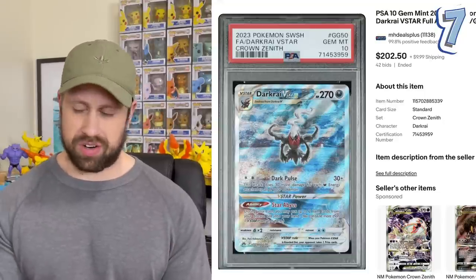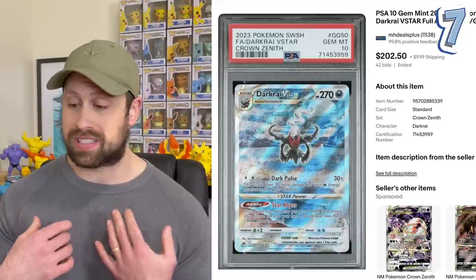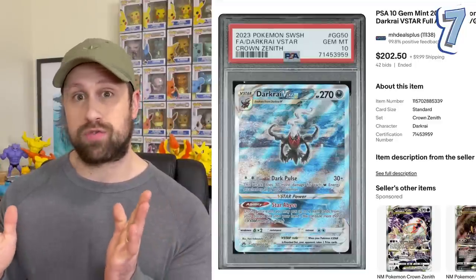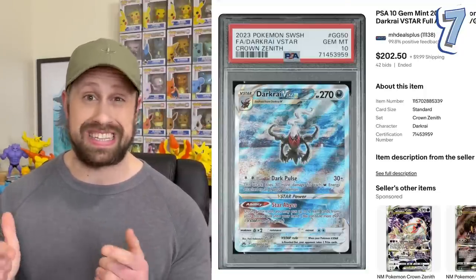The number seven most expensive graded card sale is this Darkrai V-Star. This is a card I actually pulled myself from an Elite Trainer Box. It is a pretty awesome looking card. This week it sold for $202.50. I put this above the Origin Form Palkia because the shipping cost was more expensive for this particular sale. Darkrai V-Star — number seven most expensive graded card in this set.